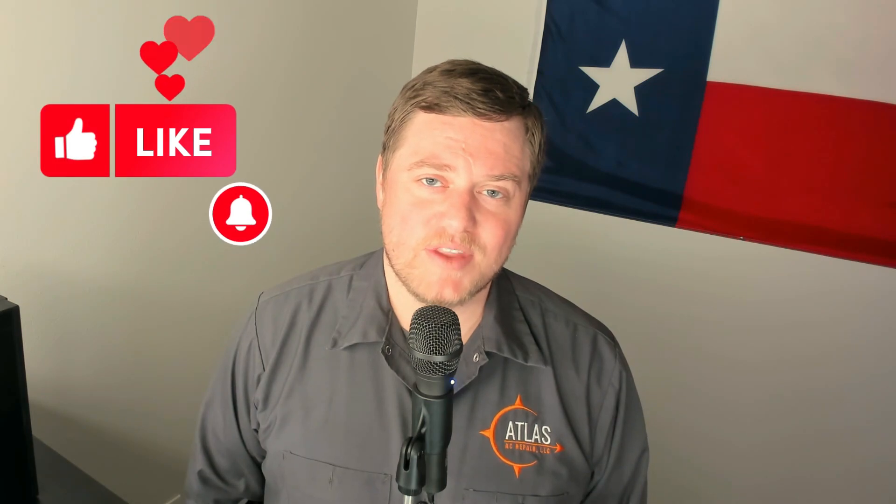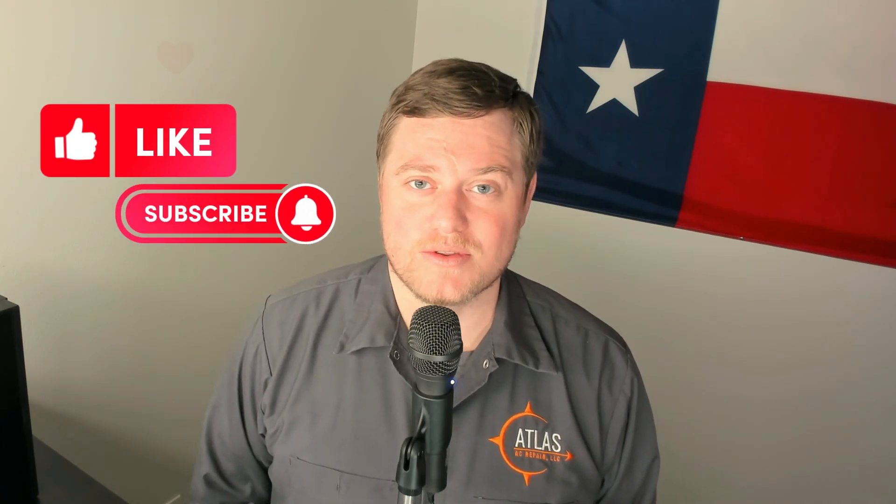This is Kenneth with Atlas AC, and at any point during this video, if you find it to be helpful, please hit the like button — that will really help me out with the YouTube algorithm.